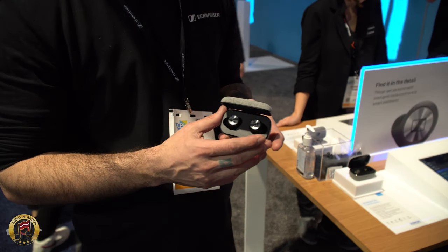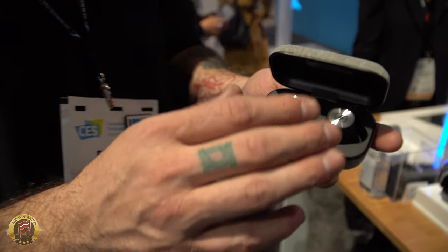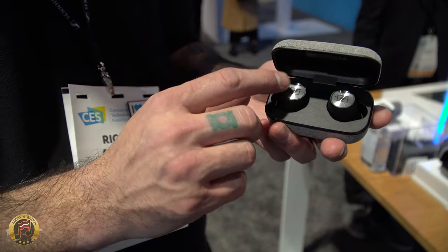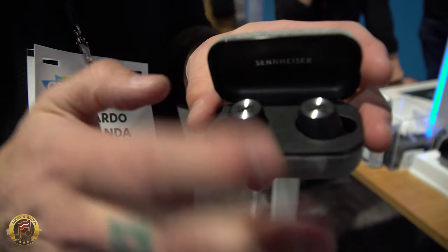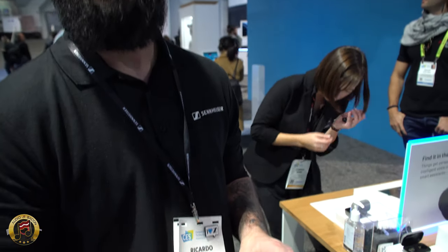What we have here is the Momentum True Wireless — Sennheiser's newest audiophile portable headphone. Four hours per charge with an extra two full charges in the case. They use a single Bluetooth signal with NFMI transmission to the other piece, so no call dropouts, stereo phone calls, and very low latency. They also have a transparent listening mode for awareness of surroundings and touch controls. The price is $299.95 and they're currently available.